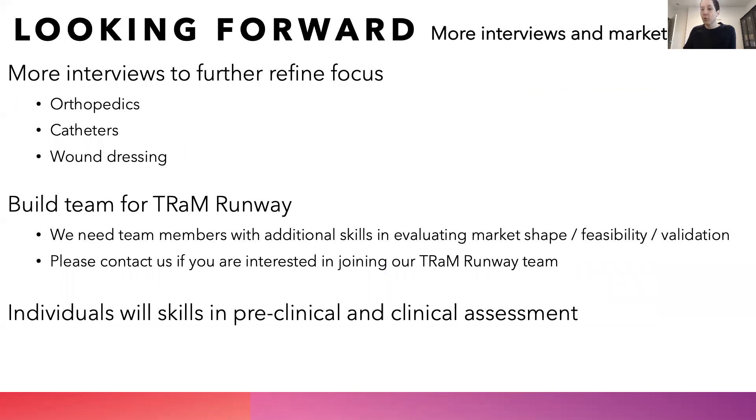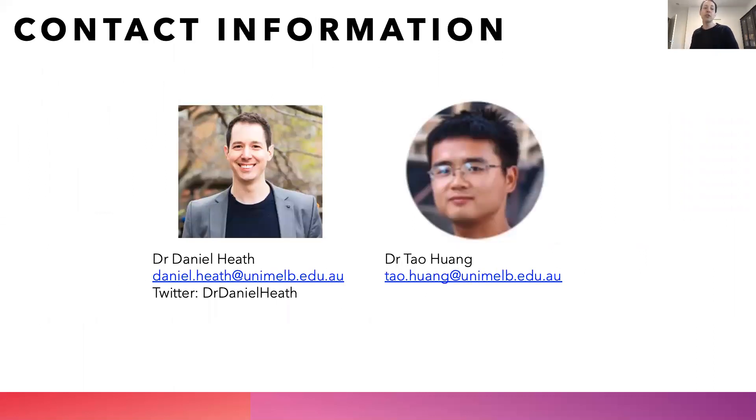Looking forward, we would like to conduct more customer interviews, specifically with orthopedics, catheters, and wound dressing companies to ensure that we've identified the appropriate market. We're also looking to build our team with additional skills in marketing, business, feasibility, and validation of business plans, so that we can progress into the Tram Runway program. If you're interested in joining our team, please do contact us. Additionally, we're interested in talking with individuals with skills in preclinical and clinical assessment so that we can better inform the design of our animal trials and move on to first-in-human trials.